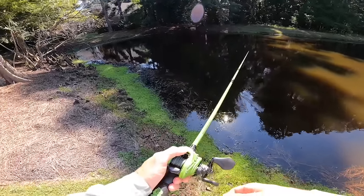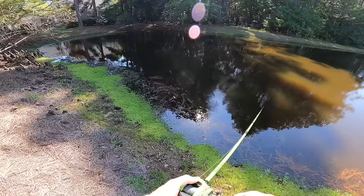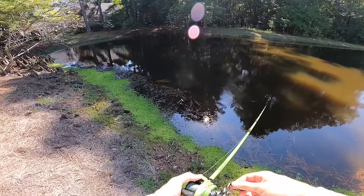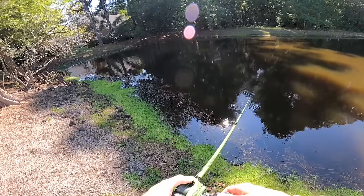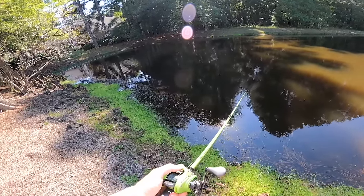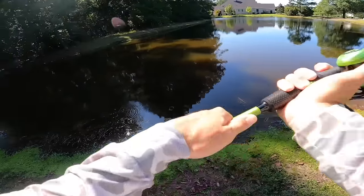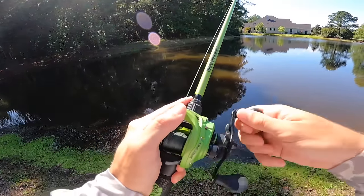One just hit me — he just like nibbled at it. It was literally like a little nibble. He just came up and kissed it. Might have been like a small bluegill or something. That'd count though — any fish we catch on this counts.